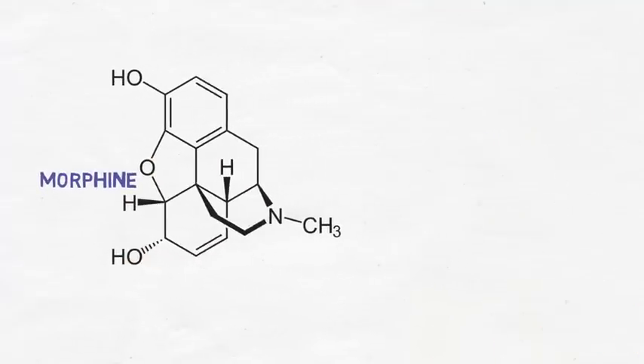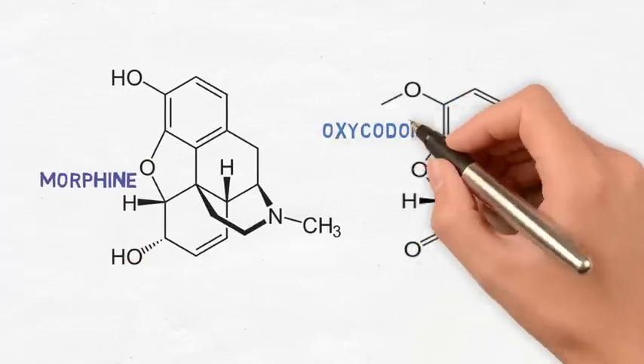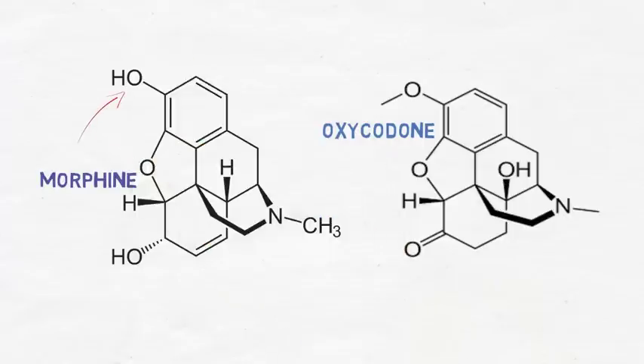Morphine and oxycodone have four different structural differences. Morphine has a hydroxyl group at position 3 while oxycodone has a methyl ether. Morphine also has a double bond between carbon-7 and carbon-8 while oxycodone has a single bond. At carbon-6, morphine has a hydroxyl group and oxycodone has a carbonyl group. Finally, morphine only has a hydrogen at carbon-14 while oxycodone has a hydroxyl group.